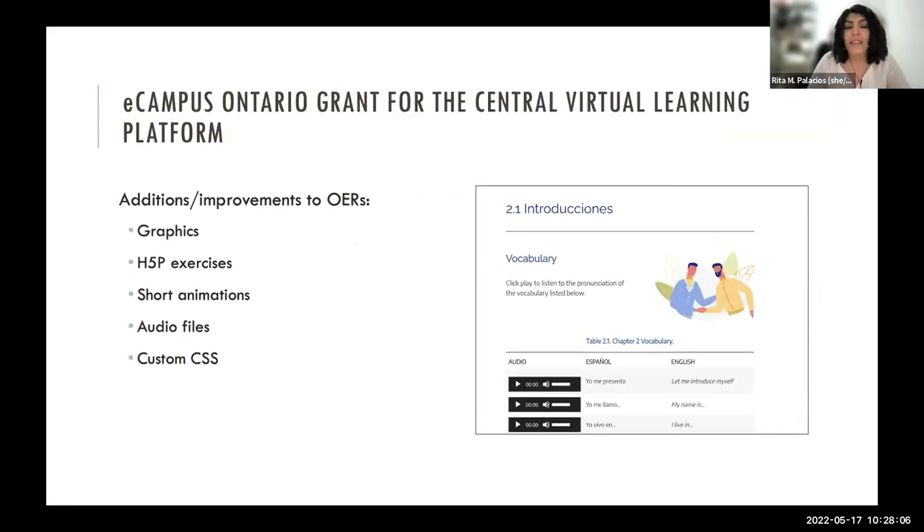This past January we were awarded a grant from eCampus Ontario to complete the OERs, because we had them on Pressbooks but they didn't look cohesive. With this funding, we were able to use consistent graphics throughout, work with a vendor to request diverse imagery — most stock images were of white people, so we asked for more diversity and they complied. We also added H5P exercises with the help of Betty Moneda, got some short animations, audio files, and custom CSS from Library Services. For the funding process, we worked with Kim Carter, who was a liaison between eCampus Ontario and Conestoga.